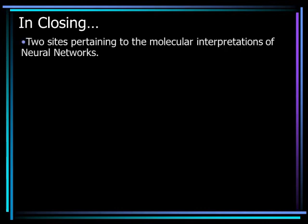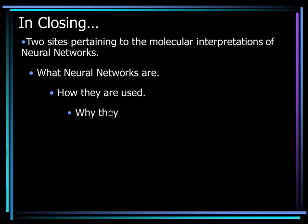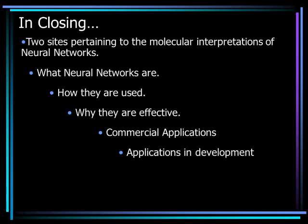In closing, a brief summary. What has been presented in this report covers two sites pertaining to molecular interpretations of neural networks: what neural networks are, how they are used, why they are effective, commercial applications, applications in development, and the first living cyborg.